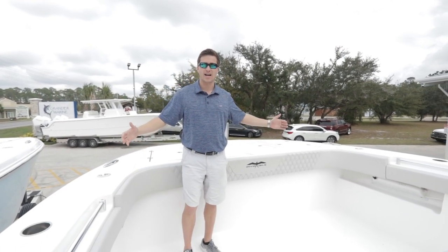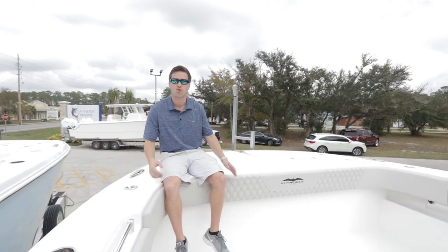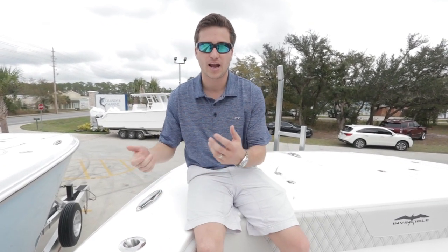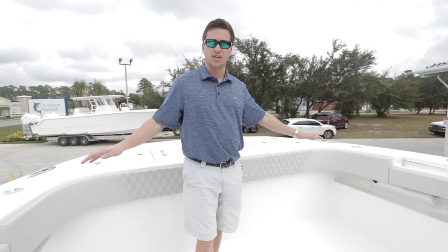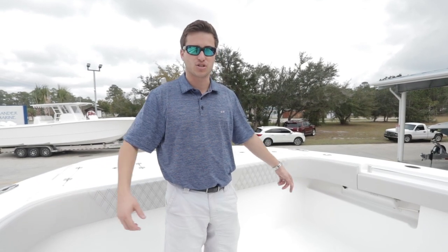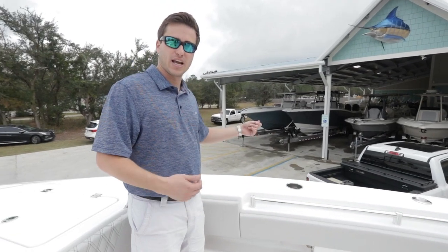We're inside the new 35 Catamaran by Invincible. As you can see in the bow, we have a tremendously wide area for fishing. We order our boats with deep electric reel plugs in the bow so we can sit right here and bottom fish, and when we're done we have fresh and raw water wash down on the bow. We order our boats with additional rod holders in the bow along with plugs and wash down.